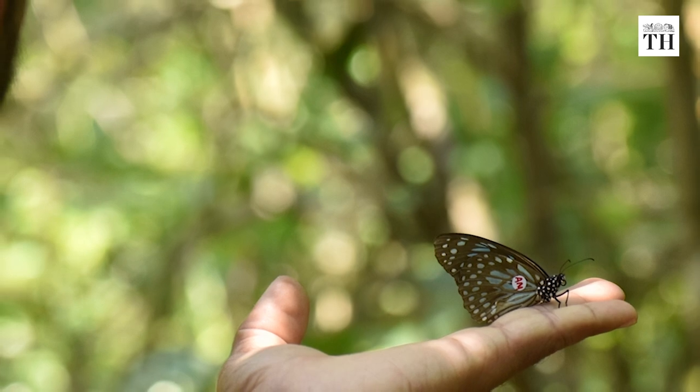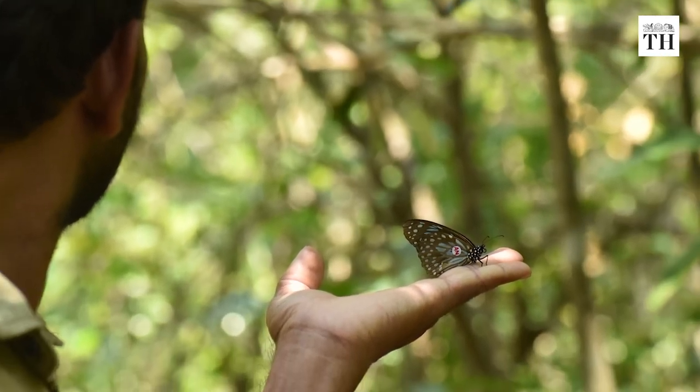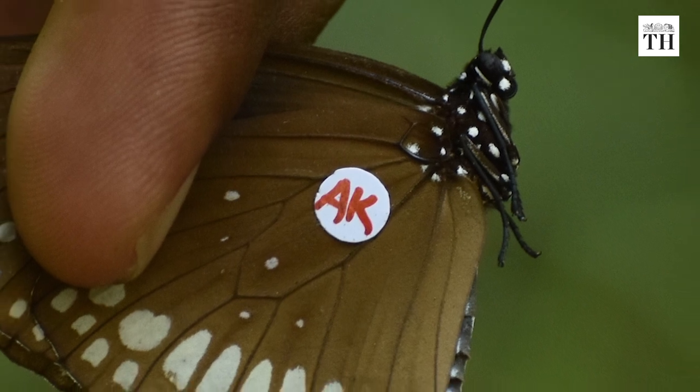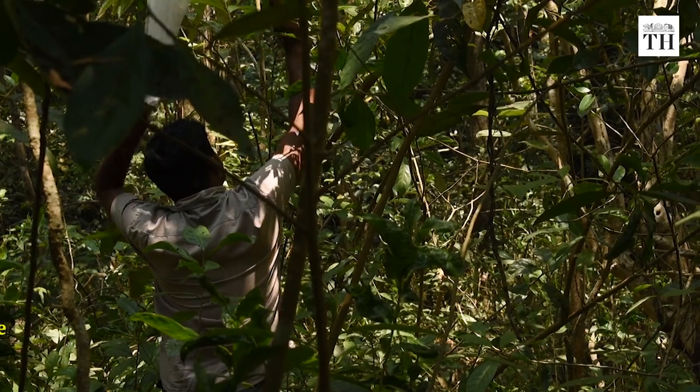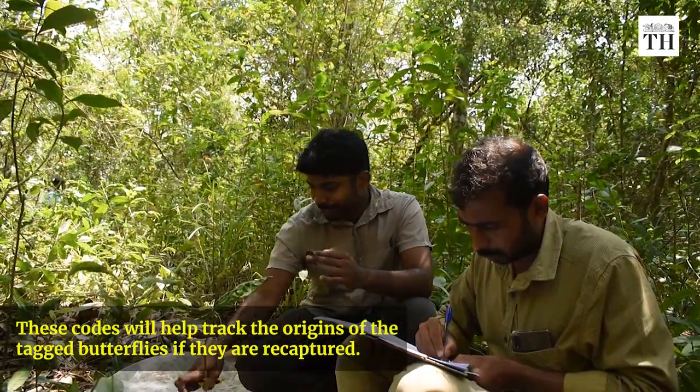Butterfly tags are tiny stickers attached to the underside of one of the hind wings. Each tag has a unique code. These codes will help track the origins of the tagged butterflies if they are recaptured.